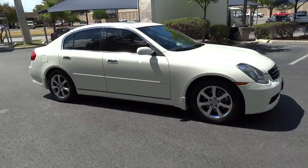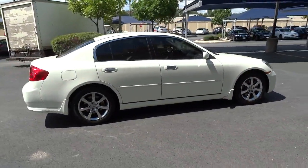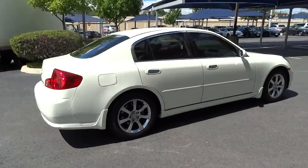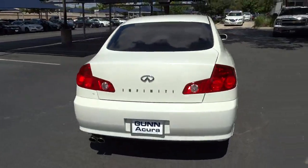Rear-wheel drive offers handling response that front-wheel drive can't usually match, and is priced below $15,000. This vehicle has less than 75,000 miles. Here are some of this vehicle's great options.